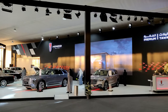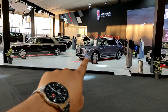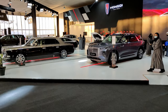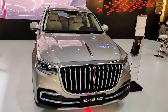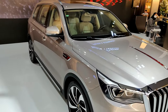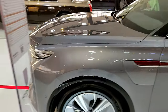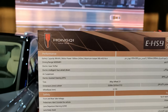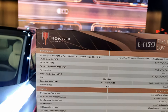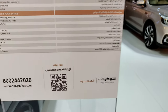Moving on, we have the Hongqi stand — one of China's premium brands. They've launched the new EHS9 here. On the stand we can also see the Hongqi HS7. The newly launched EHS9 is a pure electric SUV — you can see all the specs and features, though they don't have a price on it yet.